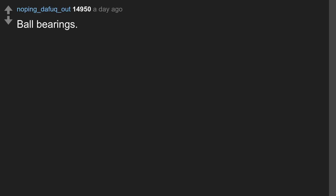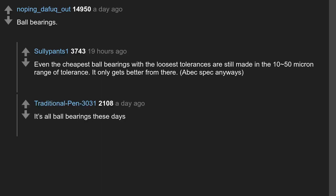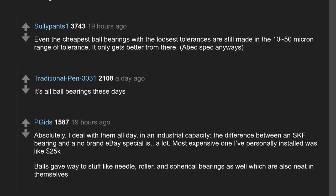Ball bearings. Even the cheapest ball bearings with the loosest tolerances are still made in the 10 to 50 micron range of tolerance — it only gets better from there (ABEC spec). I deal with them all day in an industrial capacity; the difference between an SKF bearing and a no-brand eBay special is a lot. The most expensive one I've personally installed was like $25,000. Balls gave way to stuff like needle, roller, and spherical bearings as well, which are also neat in themselves.